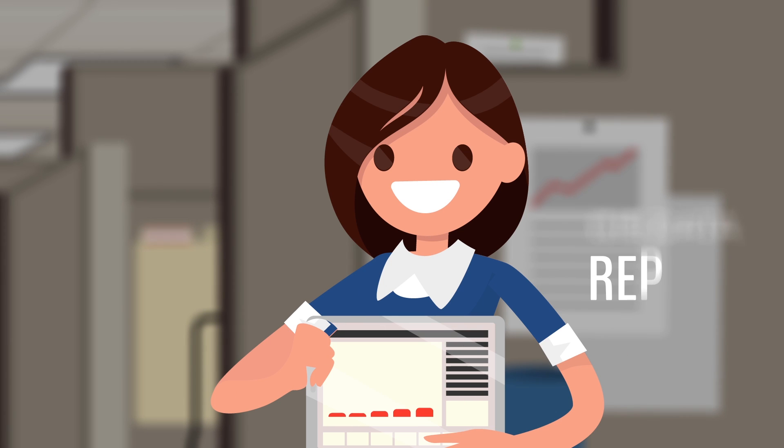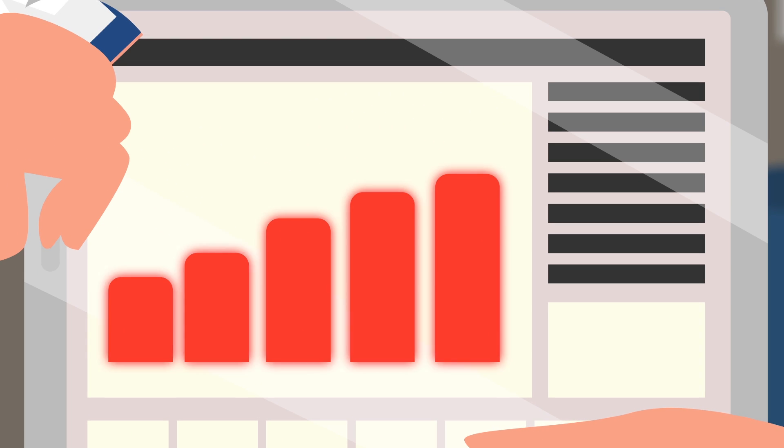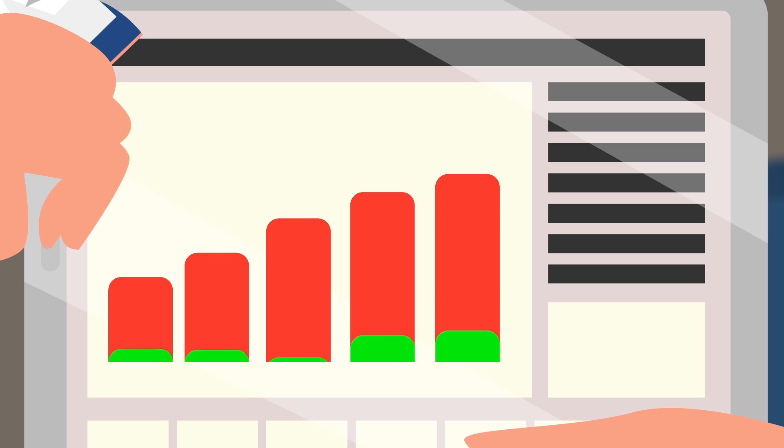Each time her GIS data is run through the QC checks, Sally is given a report showing any errors in her GIS data. Sally takes that report, fixes the errors, and begins the process again.